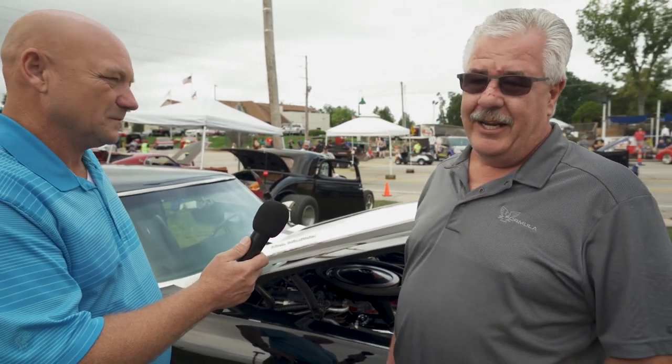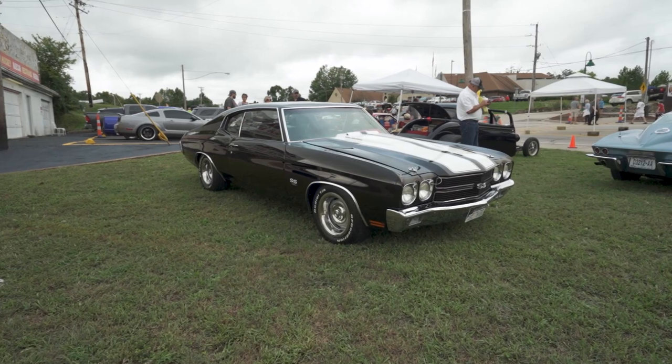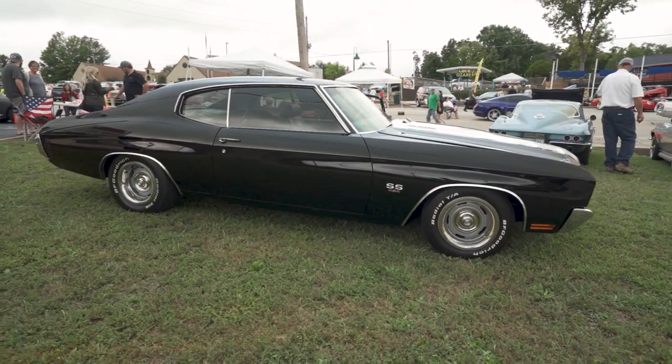We started on the car and took it off the frame, did a complete restoration on it — did the motor, transmission to rear end, body work, interior work. And I've owned the car for about 13 years.